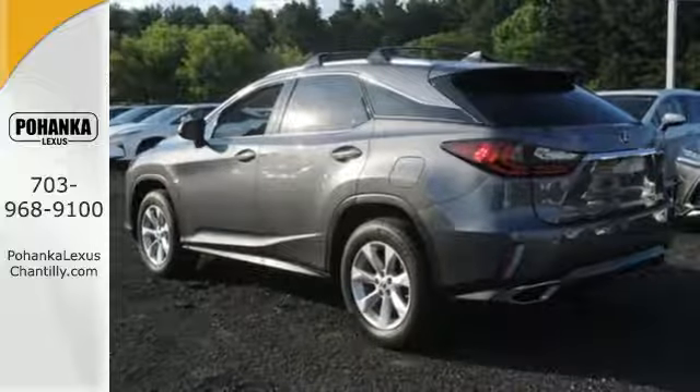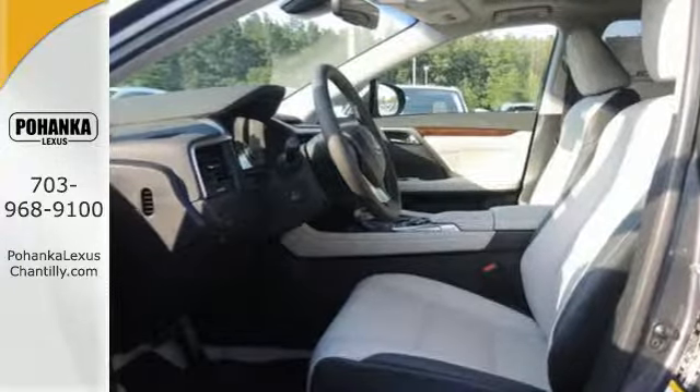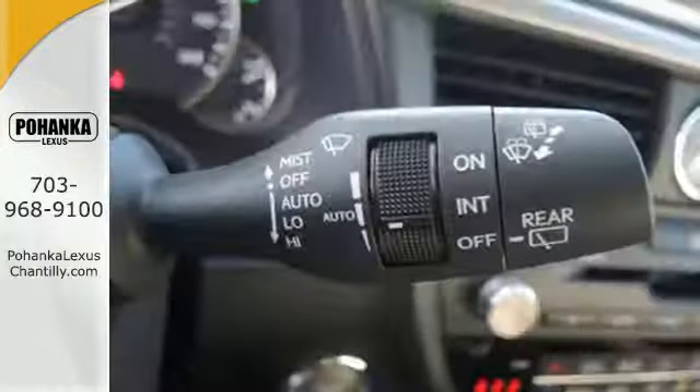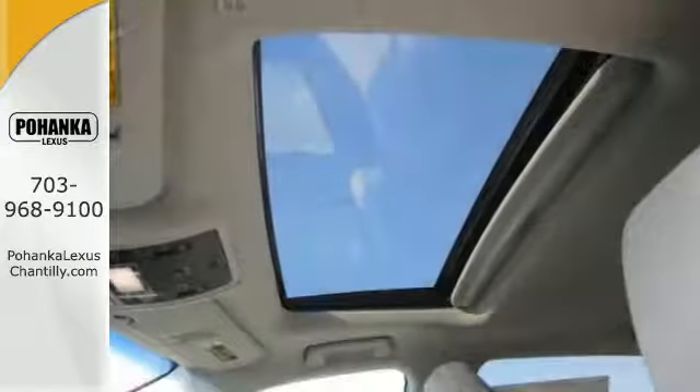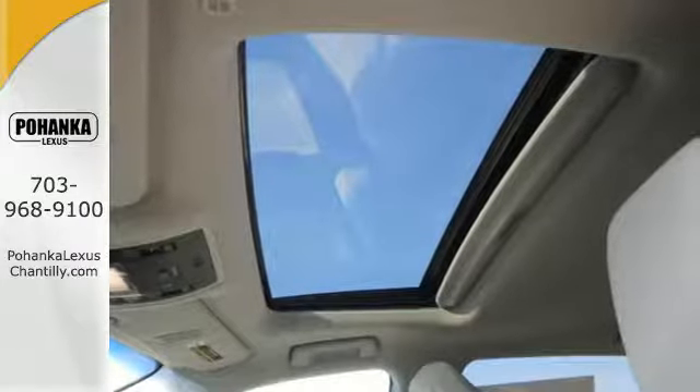The cabin features supreme luxury and something you crave most after a busy day — peace and quiet. Enjoy soft phone conversations through Bluetooth, listen to HD radio, and control it all with steering wheel mounted audio controls.